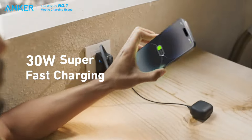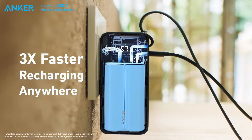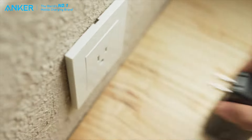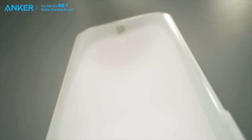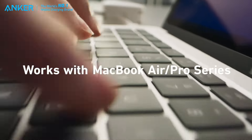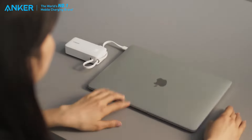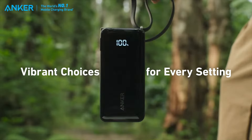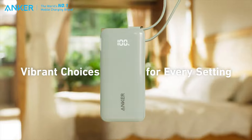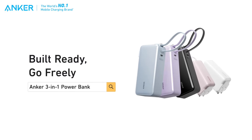With 30-watt bi-directional charging, you can boost this power bank to 50% in just 45 minutes, or juice up your iPhone 14 to 50% battery in just 30 minutes. It's efficient and quick, perfect for when you're on the move. Anker takes an environmentally friendly approach by using 80% recycled plastic from consumer waste in the outer casing, reducing carbon emissions. In the box, you'll find the Anker Nano power bank with its integrated USB-C cable, along with the instruction manual.